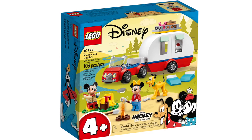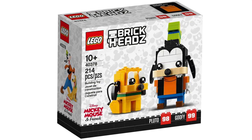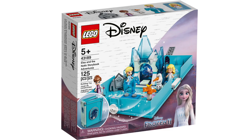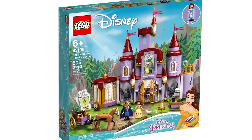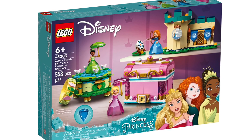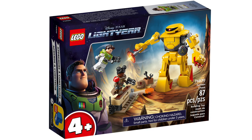Next is LEGO Disney. We've got Mickey Mouse and Minnie Mouse's Camping Trip, Mickey and Friends Castle Defenders, Frozen Ice Castle, Buzz Lightyear's Planetary Mission, Donald Duck, Goofy and Pluto, Daisy Duck, Scrooge McDuck, Huey, Dewey and Louie, Disney's 100th Celebration, Elsa's Jewelry Box Creation, Rapunzel's Tower, Elsa and Nokk Storybook Adventures, Anna and Elsa's Frozen Wonderland, Belle and Beast Castle, The Ice Castle, Anna's Castle Courtyard, Elsa's Castle Courtyard, The Madrigal House, Aurora, Merida, Tiana's Enchanted Creations, Anna and Olaf's Castle Fun, Ultimate Adventure Castle, Jasmine and Mulan's Adventure, Elsa and Nokk's Ice Stable, Cyclops Chase, Zurg Battle, and XL-15 Spaceship.